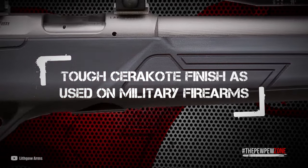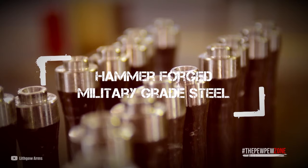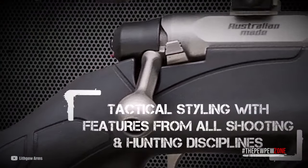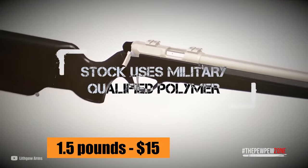Additionally, the synthetic stock is not inexpensive Tupperware material. The trigger isn't very impressive, but Lumbley Arms sells a spring set that reduces the pull to 1.5 pounds for about $15.